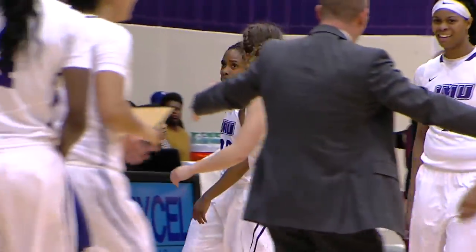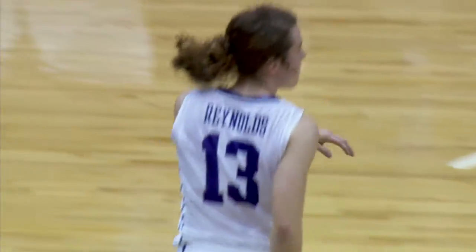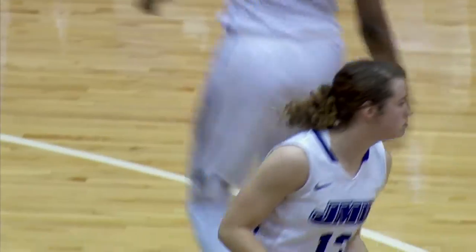Timeout will be called. Mickens inbounds it to Griffin, back out Mickens off a screen — Reynolds, three-ball, good. Right here, this is what we're used to seeing out of the Dukes: executing on the offensive end and just getting stops on the defensive end. It's a lot of fun to watch.